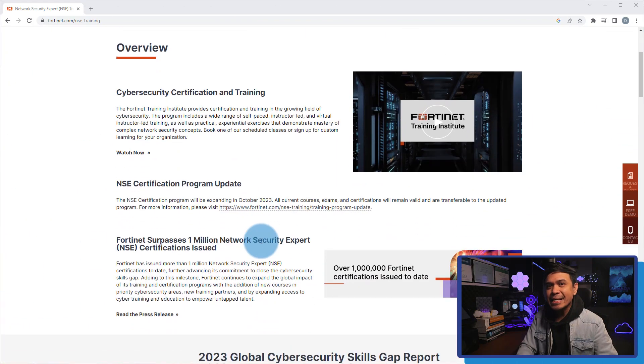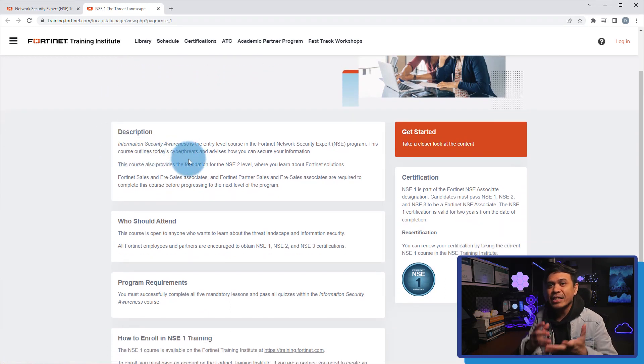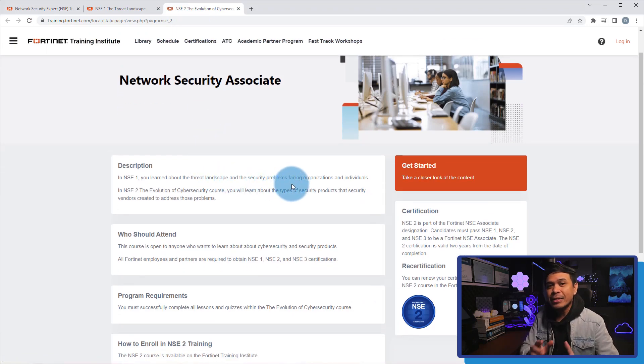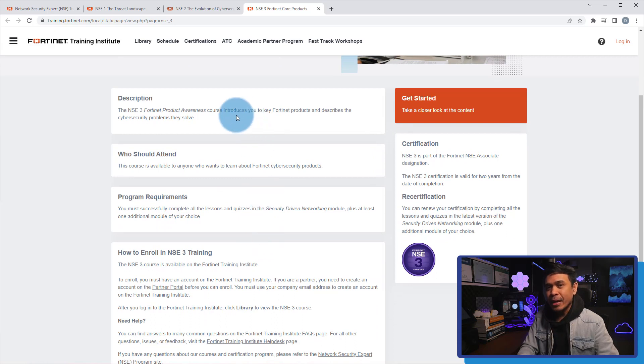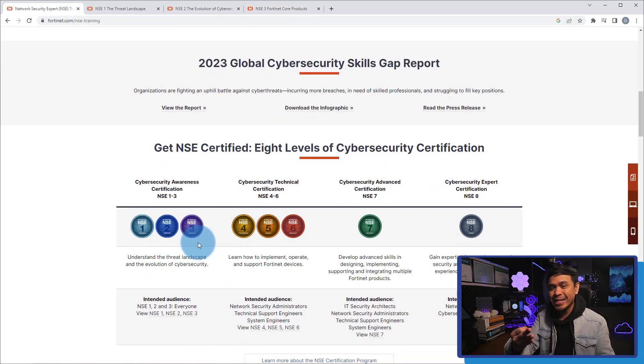Next, Fortinet NSE Level 1, 2, and 3. NSE stands for Network Security Expert. Level 1 is about information security awareness — this course outlines today's cyber threats and advises how to secure your information, and also provides the foundation for NSE 2. NSE Level 2 is about the evolution of cybersecurity — you will learn about the types of security products that security vendors created to address those problems. NSE Level 3 is about Fortinet product awareness — it introduces you to key Fortinet products and describes the cybersecurity problems they solve. All NSE Level 1, 2, and 3 courses are all for free.